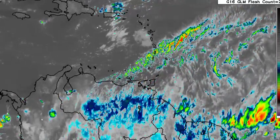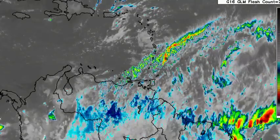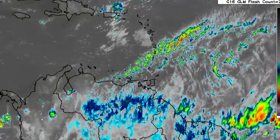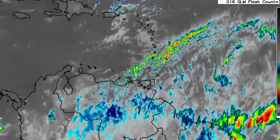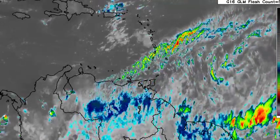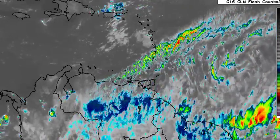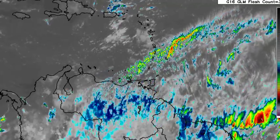Hey everyone, it's Danny and welcome to this update video on what is happening across the tropics. I hope that you're all having a really wonderful day. Happy New Year, guys! This is my first update video since the start of 2023. I posted in the community section of my channel, but in case you haven't seen it, happy new year to you and I wish for you a wonderful year.